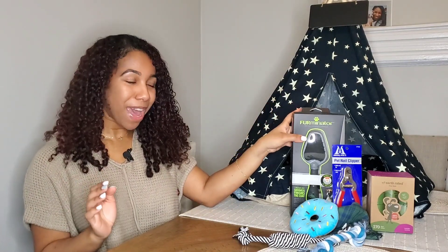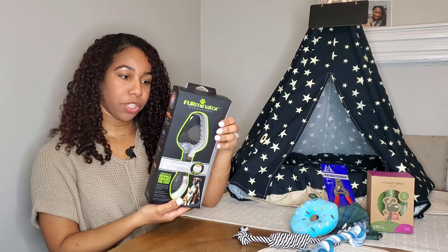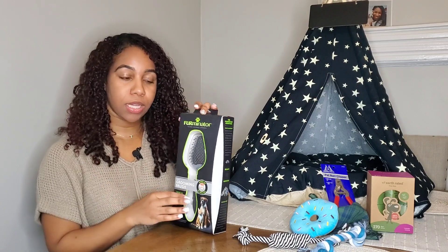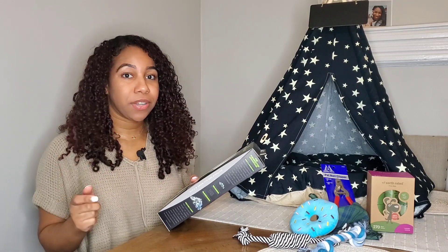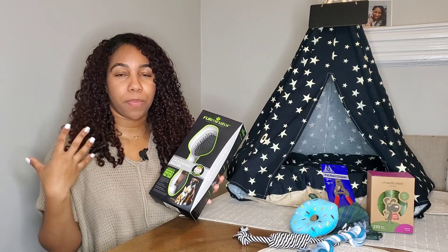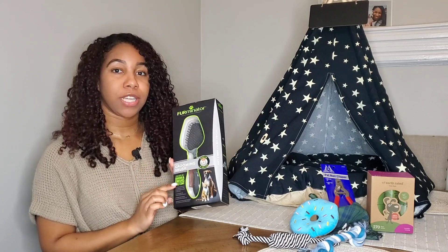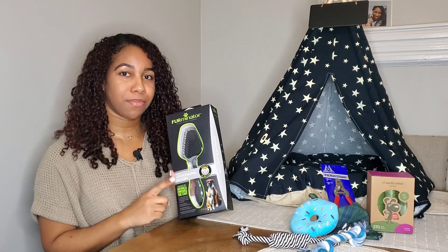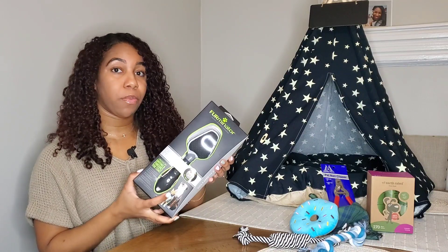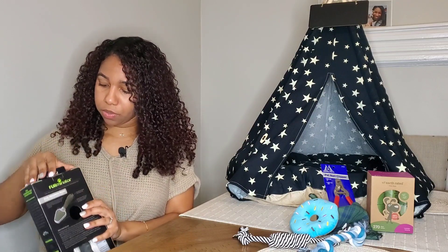The next thing I got from Amazon was this Furminator grooming brush. We are getting Chihuahua mixes and they are short-haired dogs, but it's really important to still brush them and groom them just to get them used to having people handle them and touch their bodies. I saw this brand on Rachel Fusaro's channel and she recommended it. So when I try it, I will let you guys know. I feel the bristles and they're really, really soft. Let me open it up so you guys can see.